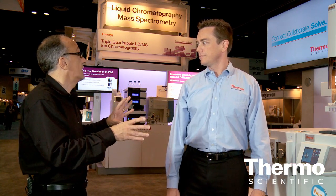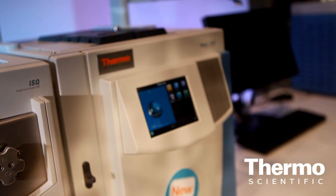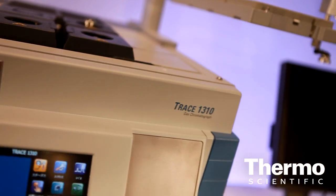Talk about the Thermo Scientific Trace 1310, because this is really a game changer in GC. On this GC, we have the capability to add detectors and injectors as needed, so we can reconfigure the system as required. We can go from a split-splitless injector, adding a PTV as things require.